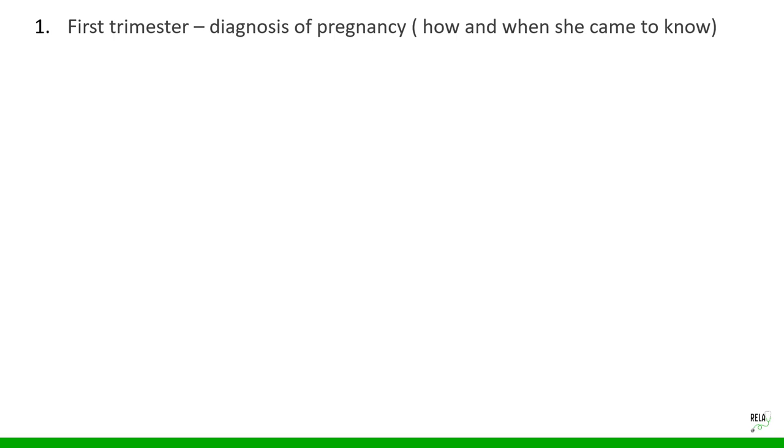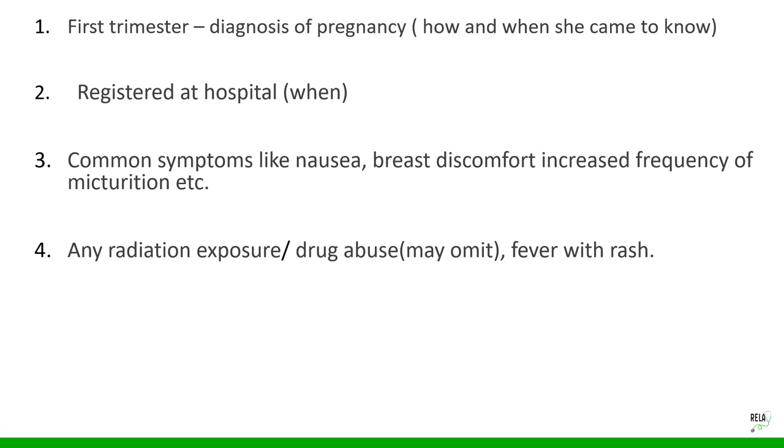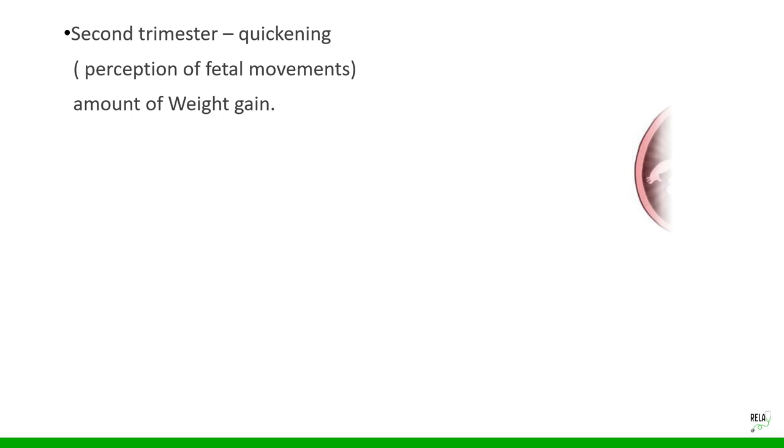First trimester: find out how and when she came to know she was pregnant and where she got herself registered. Some women from villages may not seek care in the first three months. Note common symptoms like nausea, breast discomfort, and increased frequency of micturition. Check for any accidental radiation exposure, drug abuse, or fever with rash, and record investigations, supplements, medications, hospital admissions, high-risk factors identified, and number of antenatal care visits.